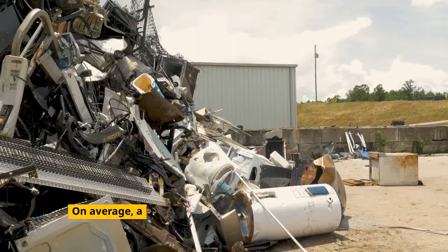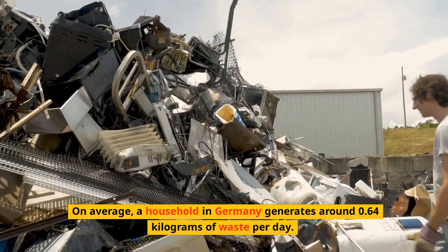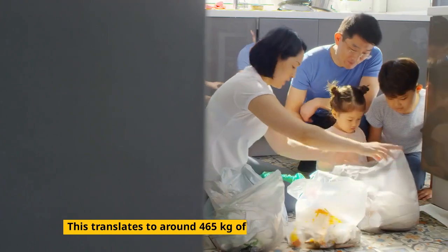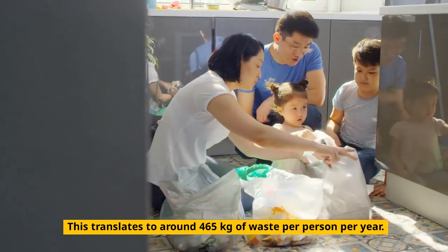Amount of Waste Generated. On average, a household in Germany generates around 0.64 kilograms of waste per day. This translates to around 465 kilograms of waste per person per year.